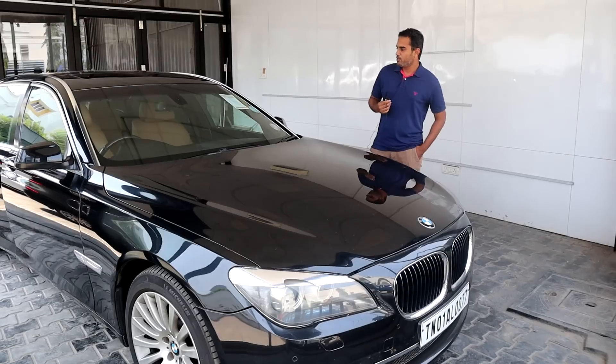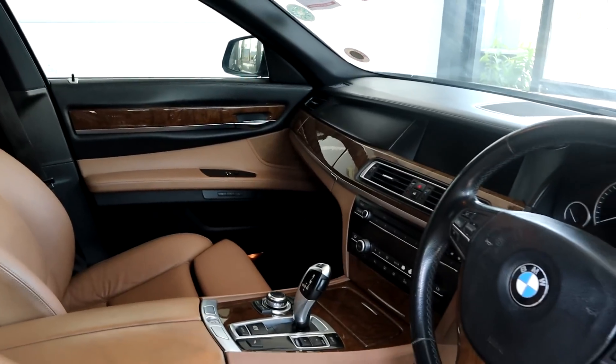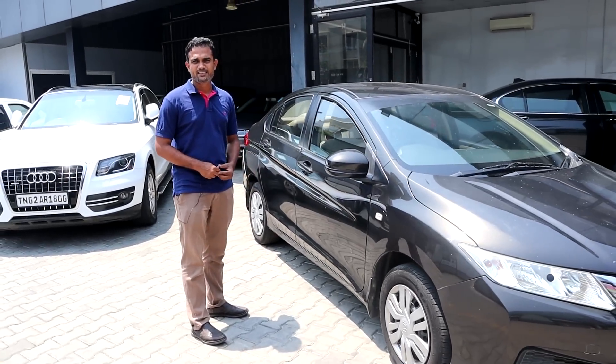Welcome to My Next Car. The showroom price starts at 1.3 crore on the road, with prices from 16 lakhs up to 85 lakhs. We are quoting at 18 lakhs. Luxury cars are not the only option — we have a single owner selection. In My Next Car, we have luxury cars, new luxury cars, and normal cars.